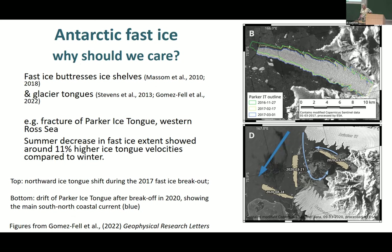Fast ice buttresses the ice on the land, so it keeps the stuff on Antarctica that needs to stay there, or they'll all be swamped. As an illustration, I show some pictures from this recent paper of the fracture of the Parker Ice Tongue in the Western Ross Sea. The authors showed that when there was a summer decrease in fast ice, that ice tongue flowed 11% faster than when it was surrounded by fast ice in winter. So fast ice buttresses the ice on the land.